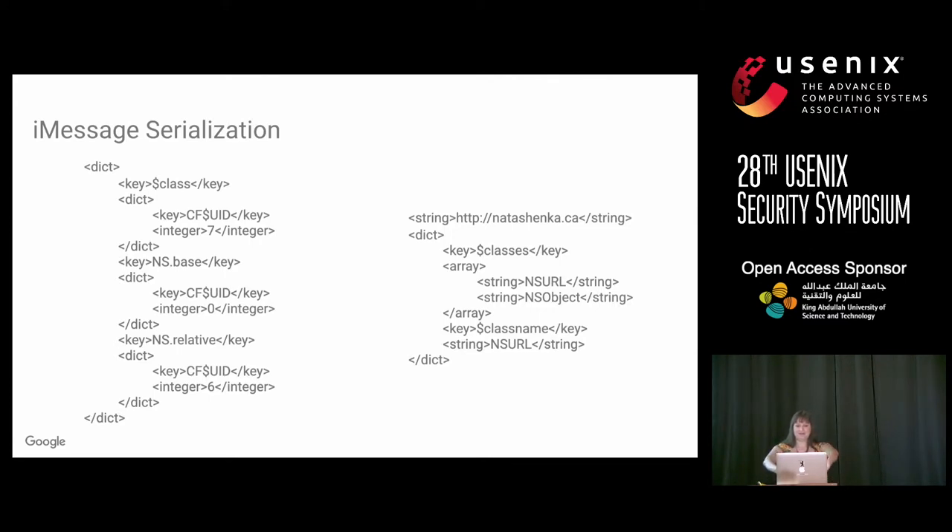Here's how serialization actually works. There are properties and a class dictionary that has the class hierarchy — for example, NSURL. You can see there's the class referring to the hierarchy, then NSBase and relative fields containing the URL contents. The relative field points to a string — natashenka.ca. When this gets decoded, it says 'this is an NSURL,' calls NSURL initWithCoder, and that pulls the base and relative properties to initialize the URL.